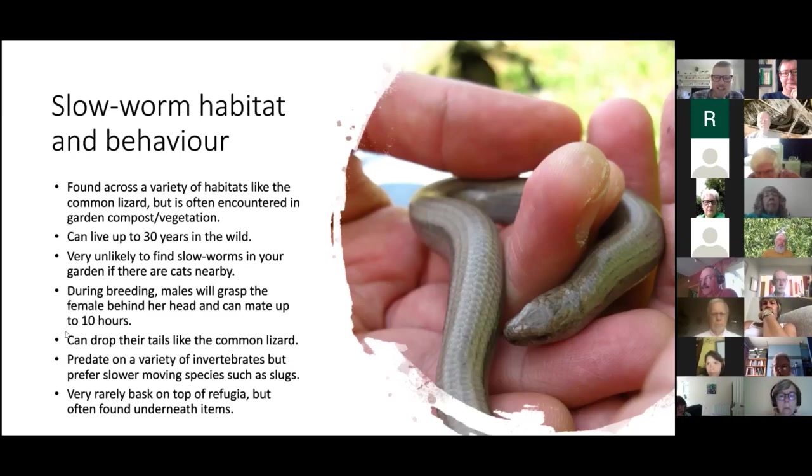Slow worms can drop their tails just like the common lizard — they are a lizard species. Despite looking like one long body, they do have a tail and they drop it very easily, probably more easily than the common lizard. So again, if you're unfamiliar with handling them, avoid it to prevent tail loss.